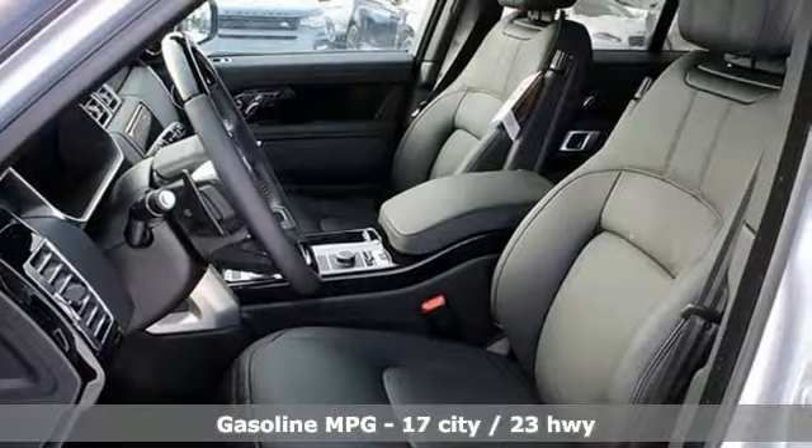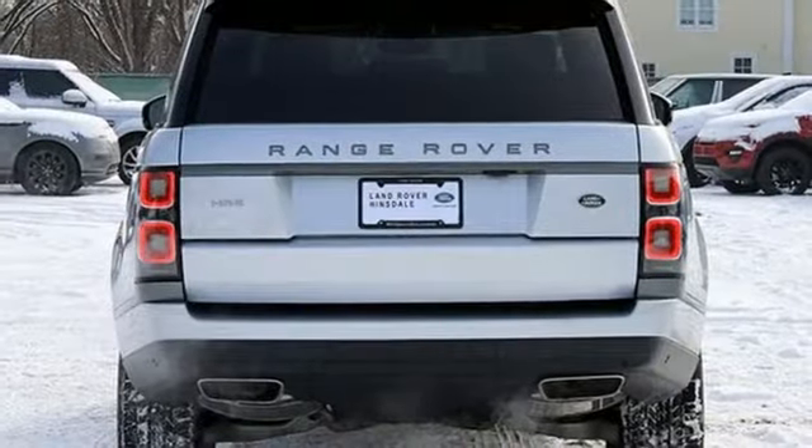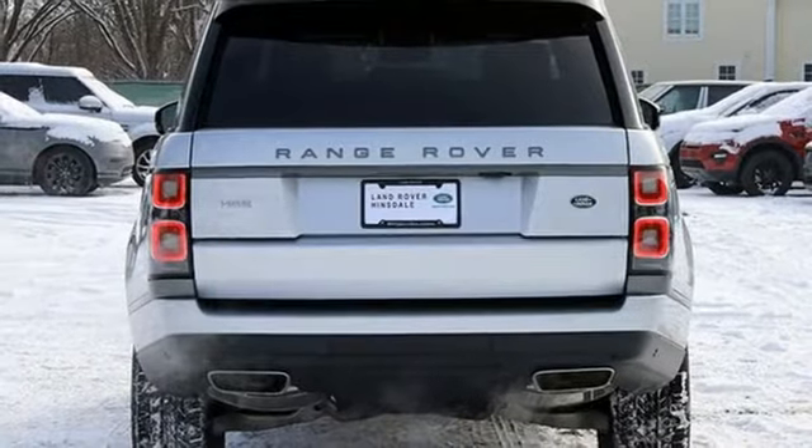Streaming audio, doors and push-button start proximity key, heated leather bucket seats, autonomous cruise control, auto dimming mirrors.